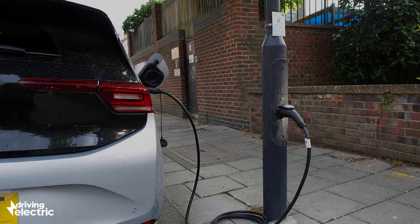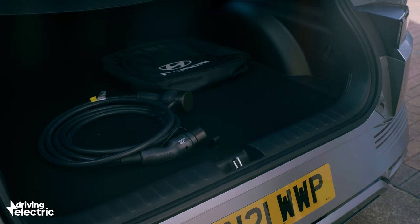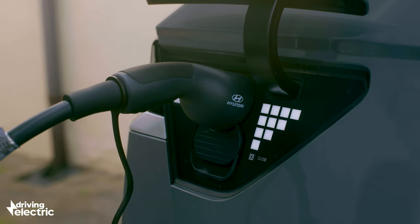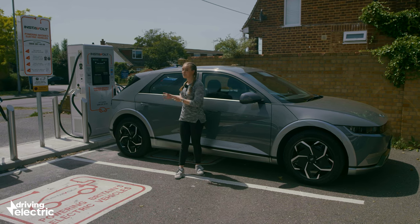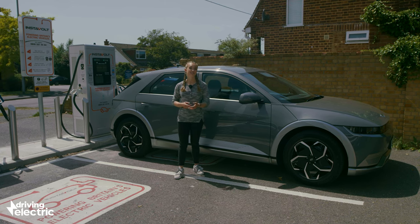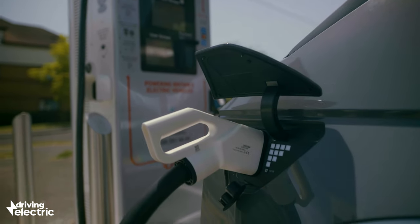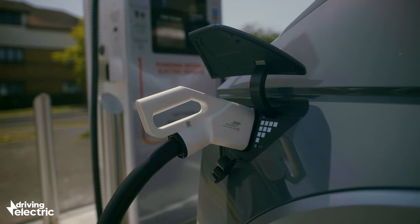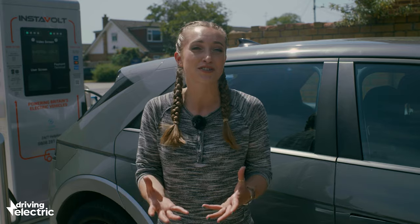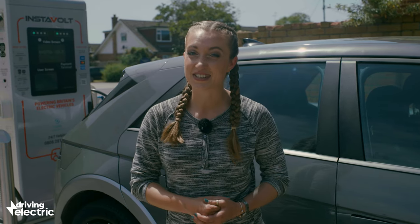You're not going to get a super fast charge out of these kinds of chargers, though. It'll be more like a home wall box, so rated around seven kilowatts, and you'll need your own cable. If you're in more of a hurry, then use a rapid charger. There may be one at a service area on your journey, or lots of petrol stations now have charge ports. A typical price for a high-speed charger is around 45p per kilowatt hour, which would mean taking a typical EV from 10 to 80% charge costing around £30.